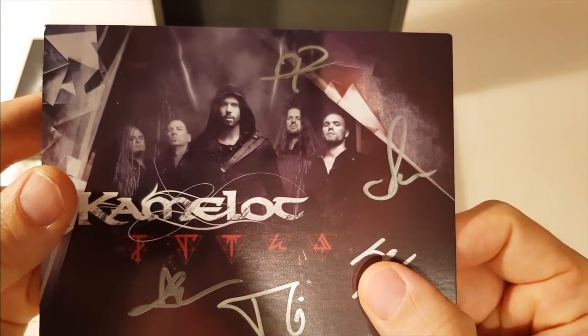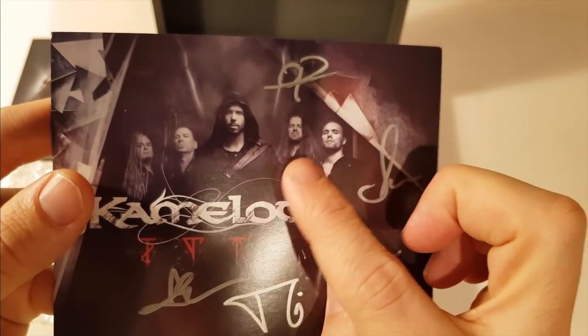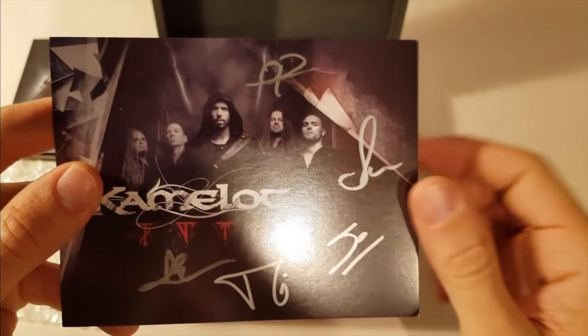The autograph card with the signature of all band members, including Johan, our new drummer.